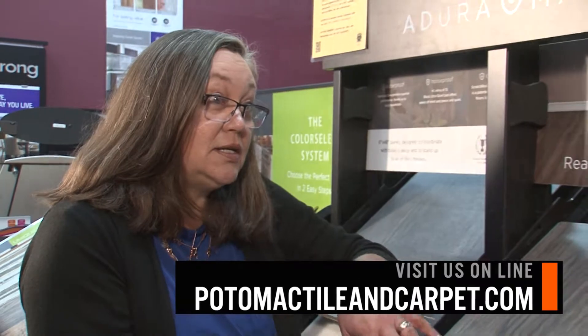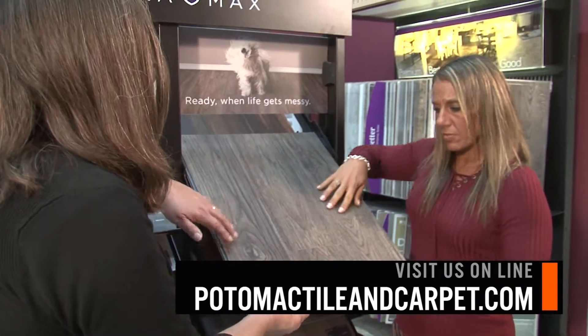Sound interesting? Ask one of our sales associates to show you Luxury Vinyl Tile. I hope you think about us next time you need flooring. Because of Potomac Tile and Carpet, we're always thinking about you.